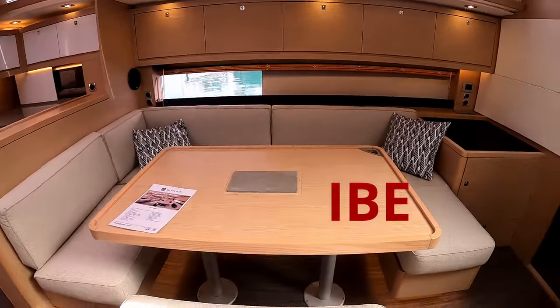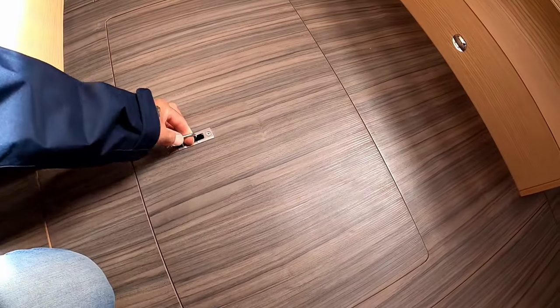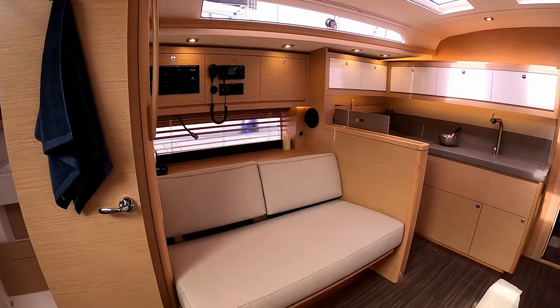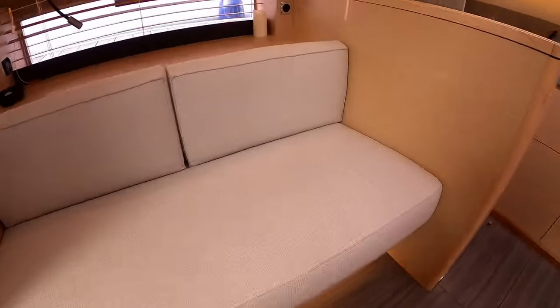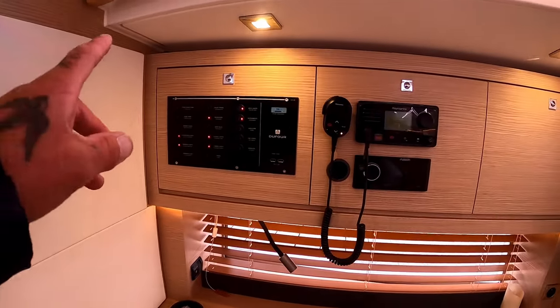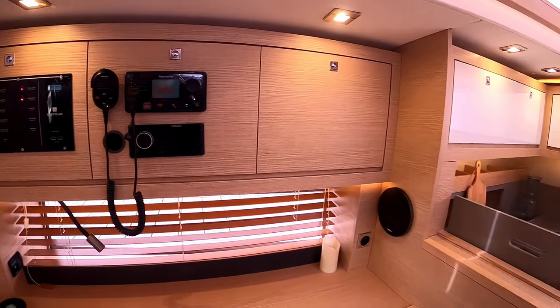You could fit eight people around that saloon table easily. One of the Dufour signatures is that everywhere you look there's somewhere to store your bottles. There's a lovely settee that actually has two positions — you can either pop it in or put it out as a more of a lounging chair, which is absolutely brilliant. Your systems and electrics are here, along with a VHF radio and hi-fi stereo system.